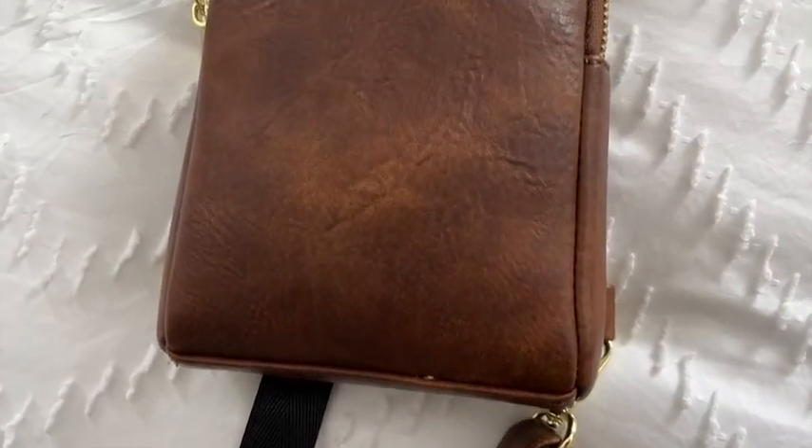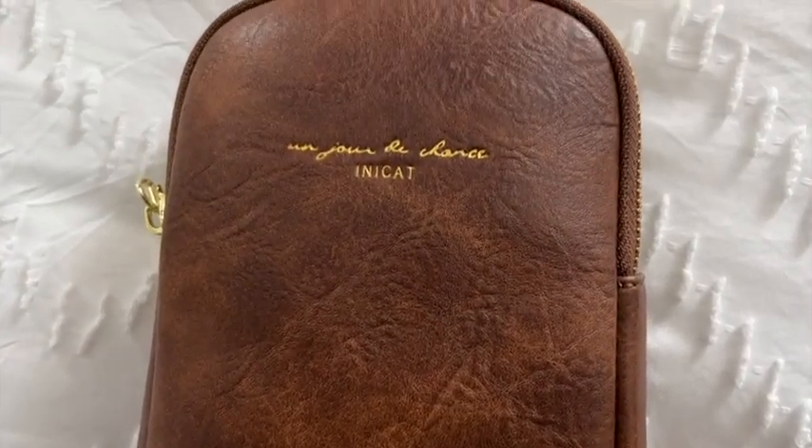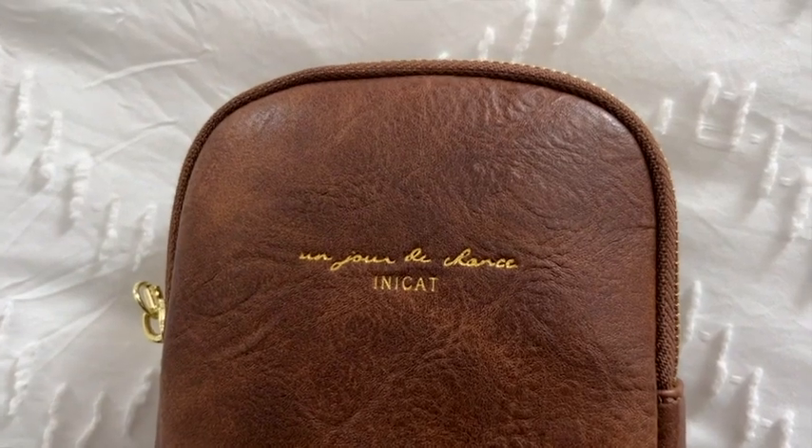Hey, it's Kate with WTI. Are you looking for a crossbody sling bag to take with you on travels, or just in scenarios where you don't need a huge purse? Look no further — I have found what I think is the perfect one.